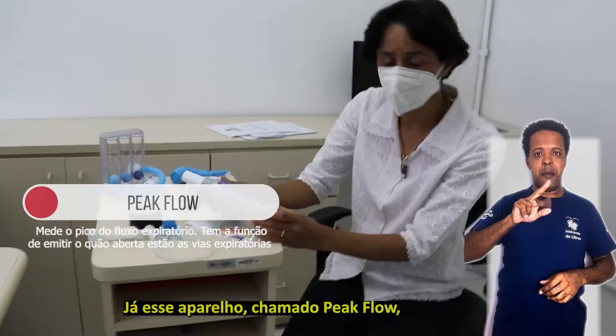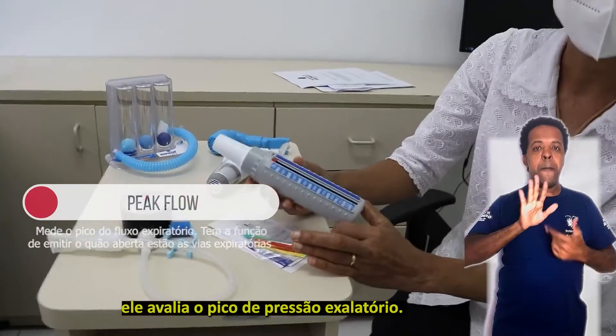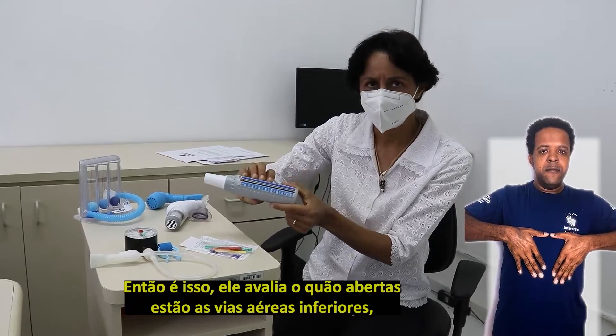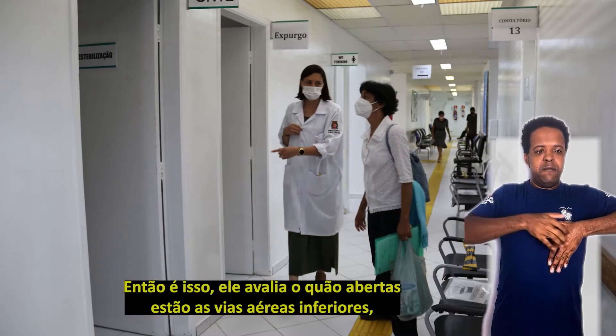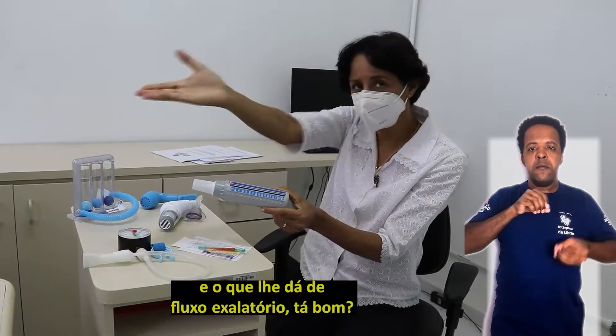Já este aparelho, chamado Peak Flow, ele avalia o pico de pressão exalatório. Ele avalia o quão abertas estão as vias aéreas inferiores e o que isso lhe dá de fluxo exalatório.